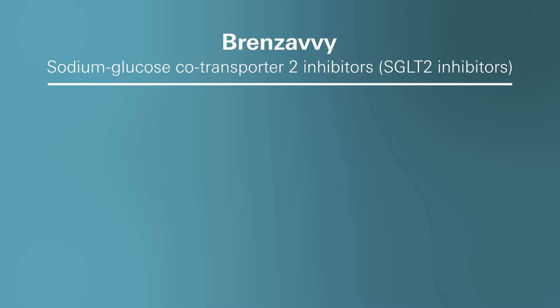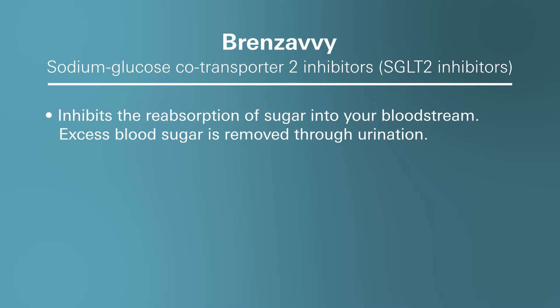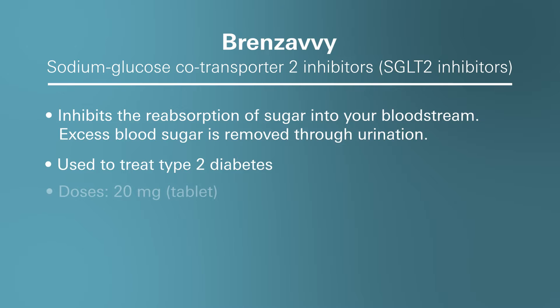So what is Brinzavi and how does it work? Brinzavi is a prescription diabetes medication that's part of a drug class known as sodium glucose co-transporter 2 inhibitors, commonly abbreviated as SGLT2 inhibitors. This medication works by inhibiting the reabsorption of sugar into your bloodstream, resulting in the removal of excess blood sugar through urination, leading to a reduction in your blood sugar levels. This medication is commonly used to treat type 2 diabetes, a condition characterized by elevated levels of glucose in your blood. Brinzavi is available in tablet form in a 20 milligram dose taken by mouth once a day in the morning, with or without food.